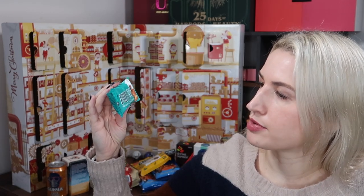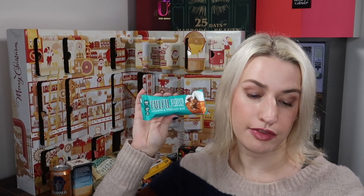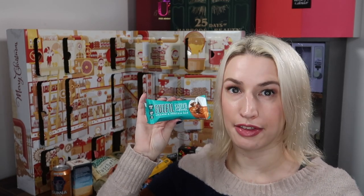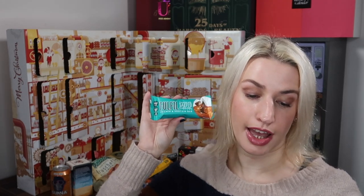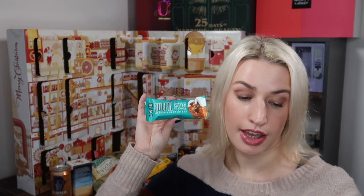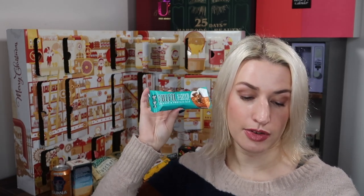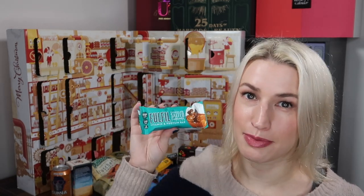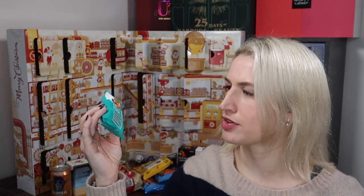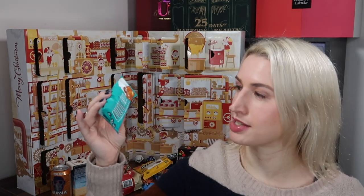Day nineteen — a vitamin and protein bar from Fullfill: chocolate salted caramel flavour, high protein, low sugar, nine vitamins, 40 gram bar, worth £2.25. Fullfill vitamin and protein bars are a great-tasting healthier snack packed with nine vitamins, low sugar, and high protein — you don't have to compromise on taste. Available at Tesco, Sainsbury's, Co-op, Morrison's, Waitrose, Ocado, Boots, Holland & Barrett, and Superdrug. Another quite small, quite expensive bar, but a nice way to try them.